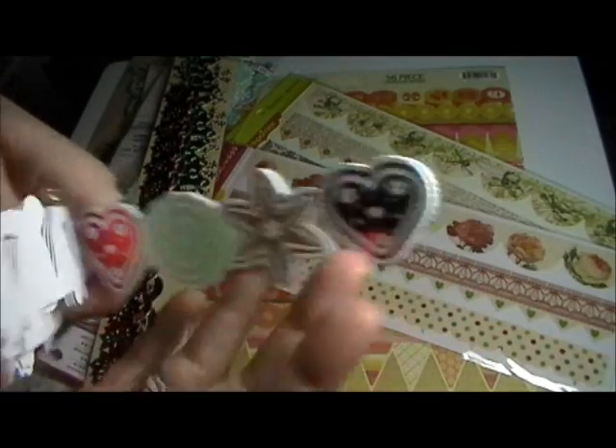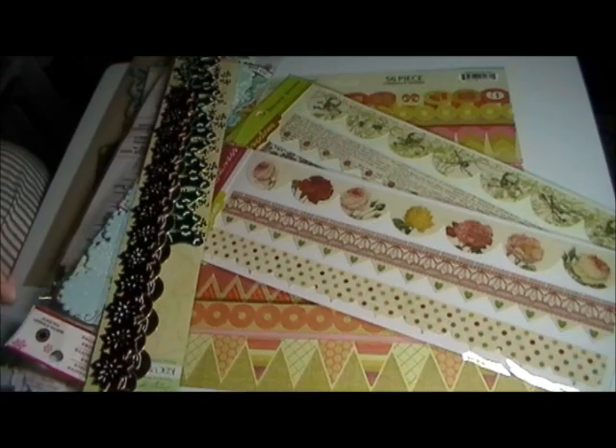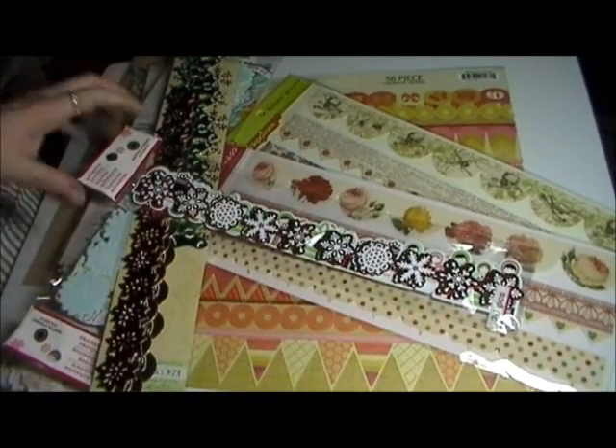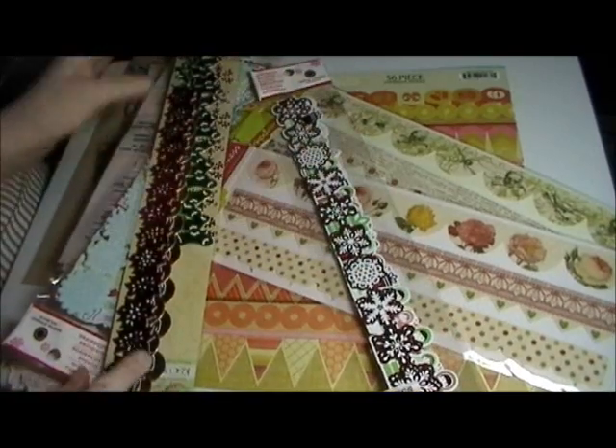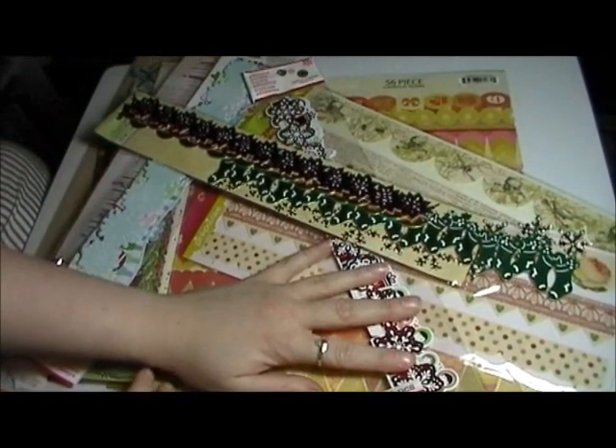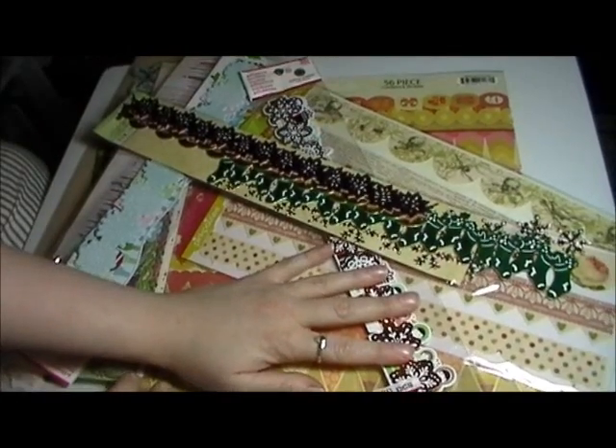And kind of cookies. So that was my Two Peas in a Bucket haul. Let me know if you're interested in the border collection — I really do have a lot of borders that I can show in a video if you're interested. I will see you in the next video. Bye!